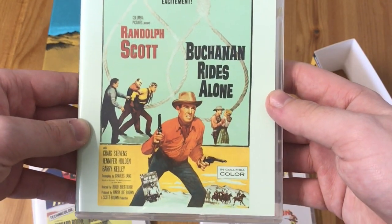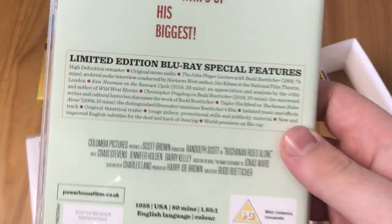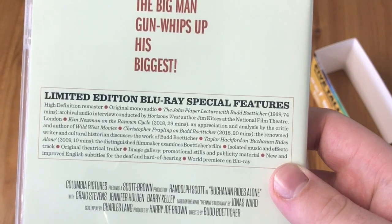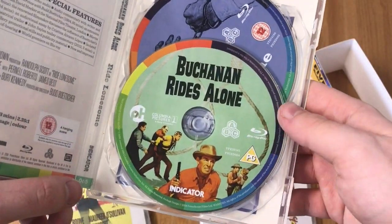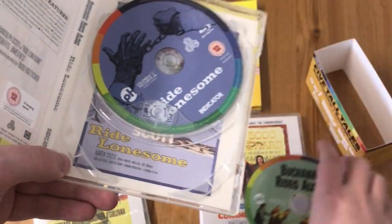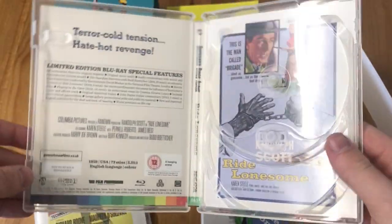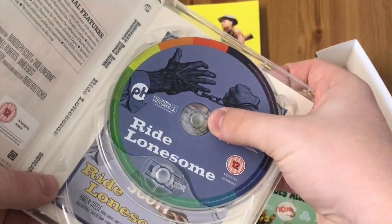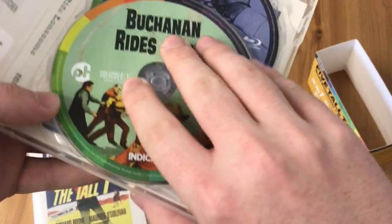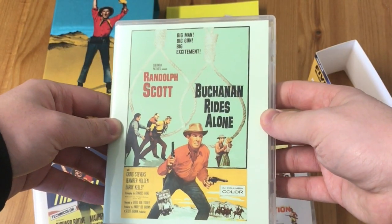Here we have Buchanan Rides Alone with the original artwork, and this one is paired up with Ride Lonesome. Here are the special features, and again it's region free. Very similar to the last one — you've got disc artwork for Buchanan Rides Alone and then Ride Lonesome, with very nice artwork for Ride Lonesome as well.